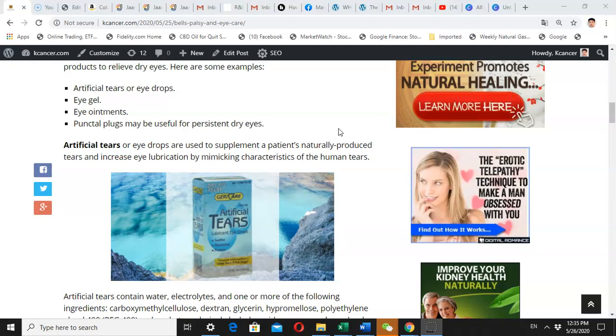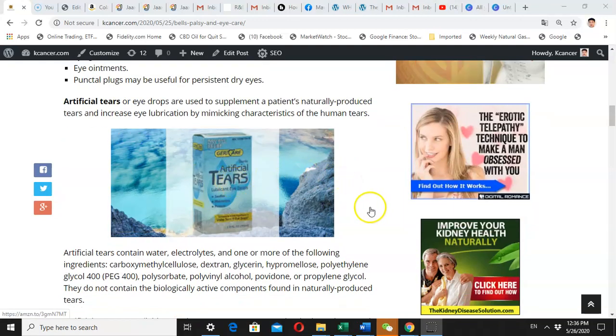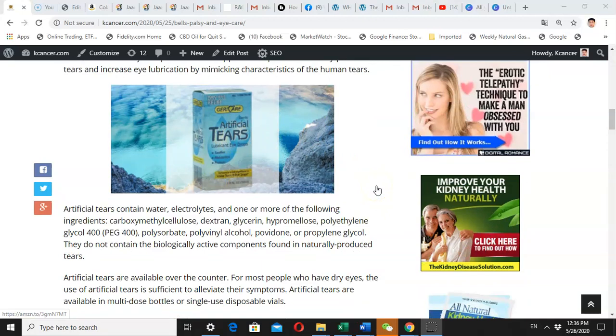Your doctor may give you punctal plugs, which can block the eye duct to prevent loss of tears. Artificial tears are the easiest to use — you can use them anytime. When you feel uncomfortable you can drop the tears into your eye. The big problem with artificial tears is that they evaporate quickly, maybe within one to two hours.